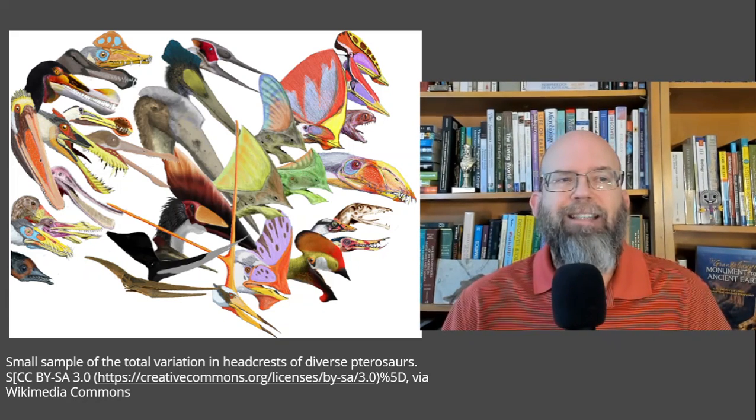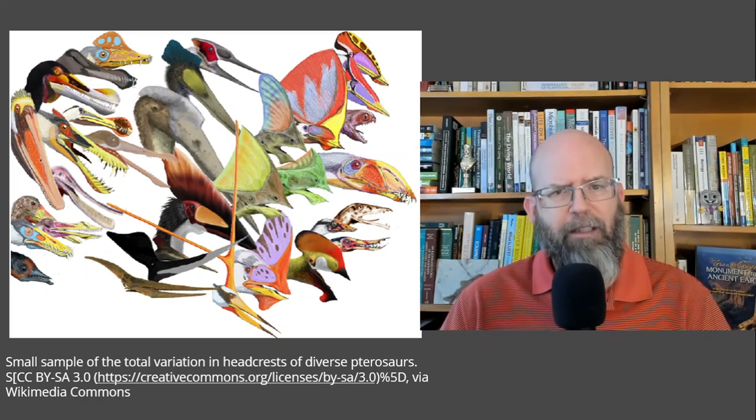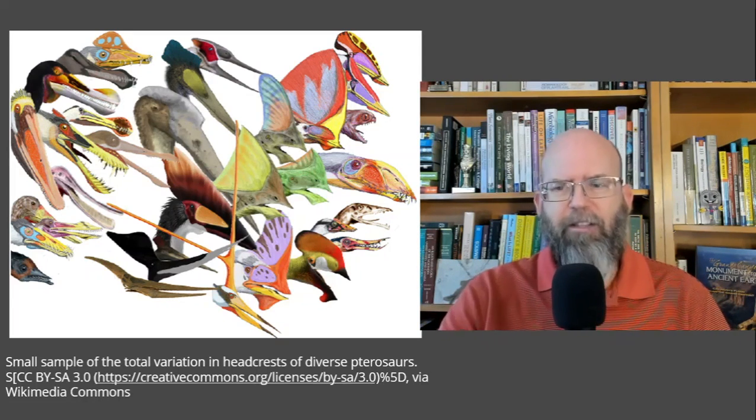The one I'm going to tell you about today is about the size of a chicken, but this is one really cool chicken. So let's just get right to it.